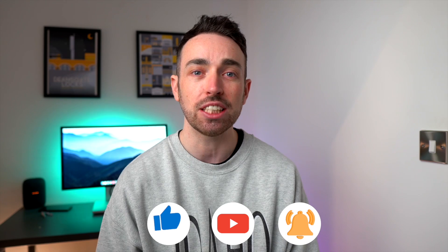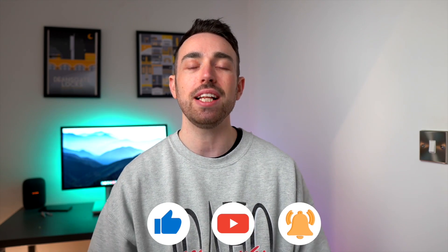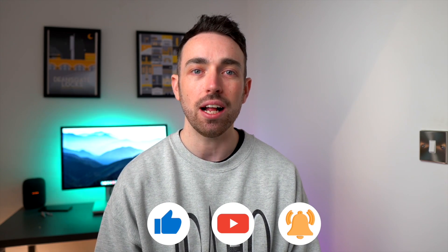In today's video we'll put the Galaxy S23 Ultra and the iPhone 14 Pro head-to-head, because they've been rivals for so long — but now who comes out on top? That is the question. If you're new to the channel, hit the subscribe button, notification bell, and like the video as well. Let's get into today's video.